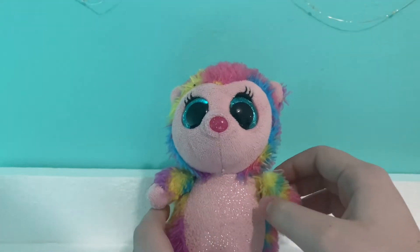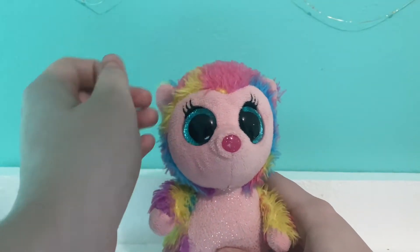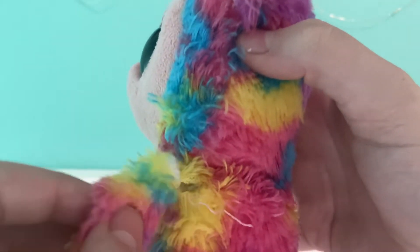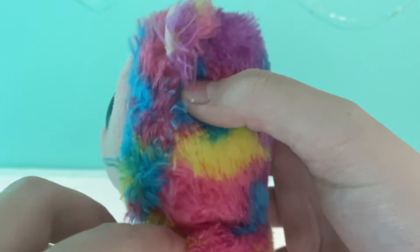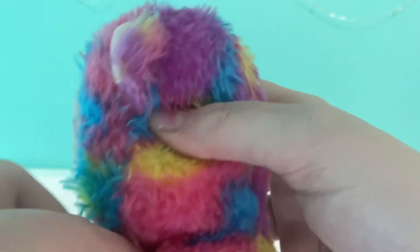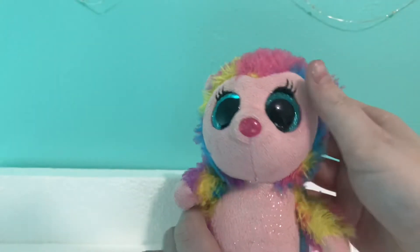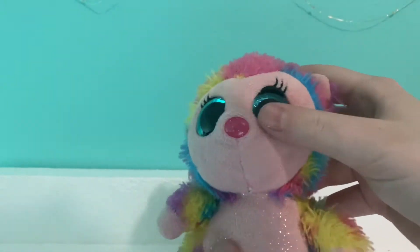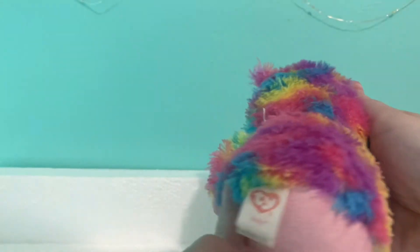Next I have Holly. Holly is a hedgehog, I believe. I would like to get another Holly because mine — I got her in a lot — and look at her arm, it's like about to fall off. I don't know how to sew, so I just kind of smush her arm into the hole so it stays. So that's why I'd like to get another Holly, but she's super cute. She's in mediocre condition. Her eye color is so pretty.